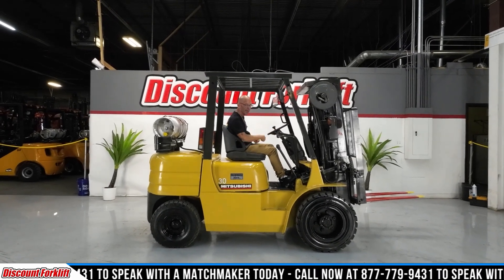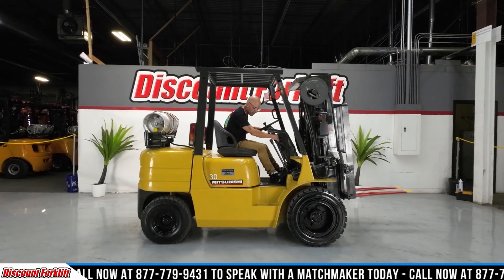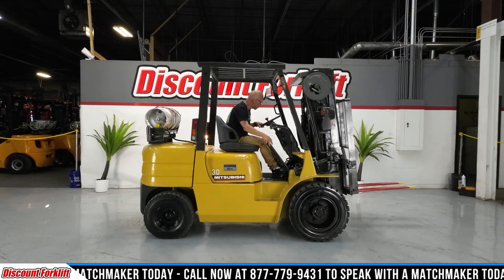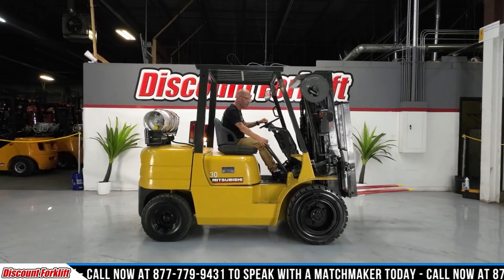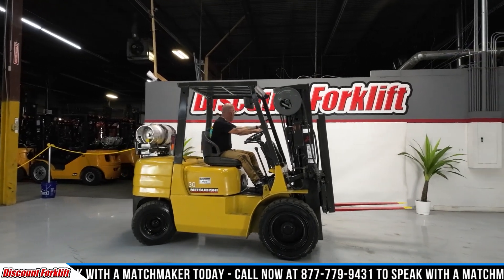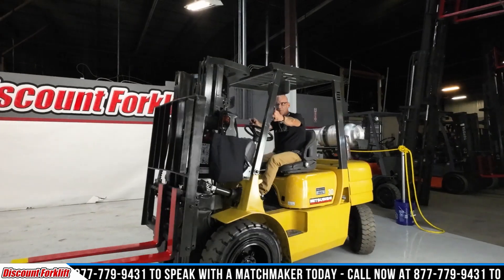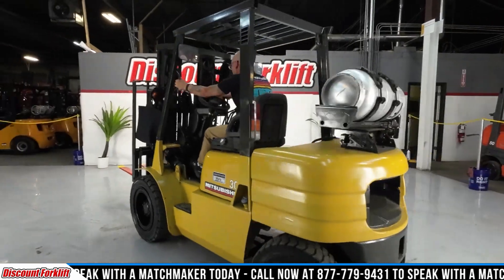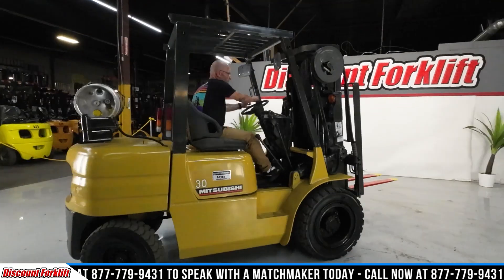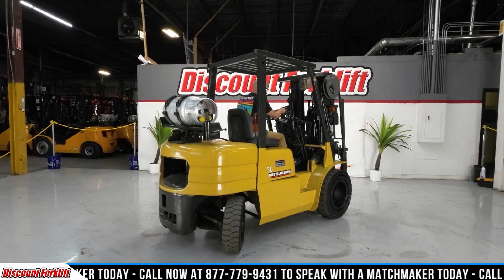You got your clutch over here — it's just like a car. Easy peasy, lemon squeezy. This is our forward fast — like a turtle speed. Forward/reverse. We're going to our higher, faster speed — the rabbit.